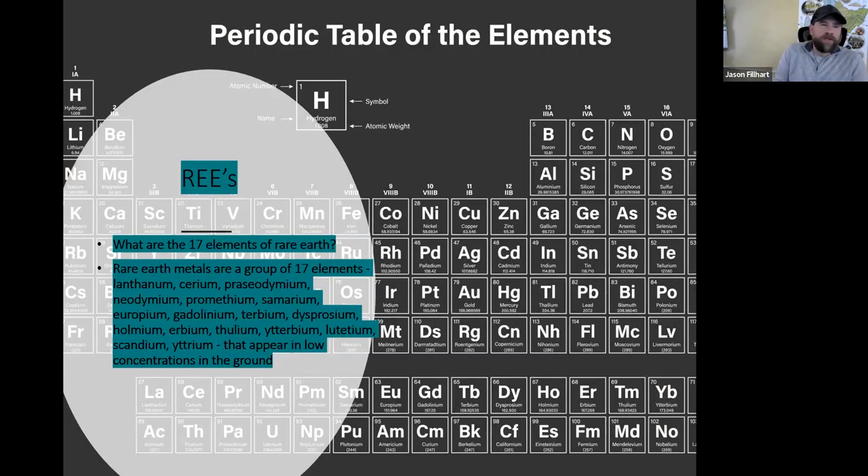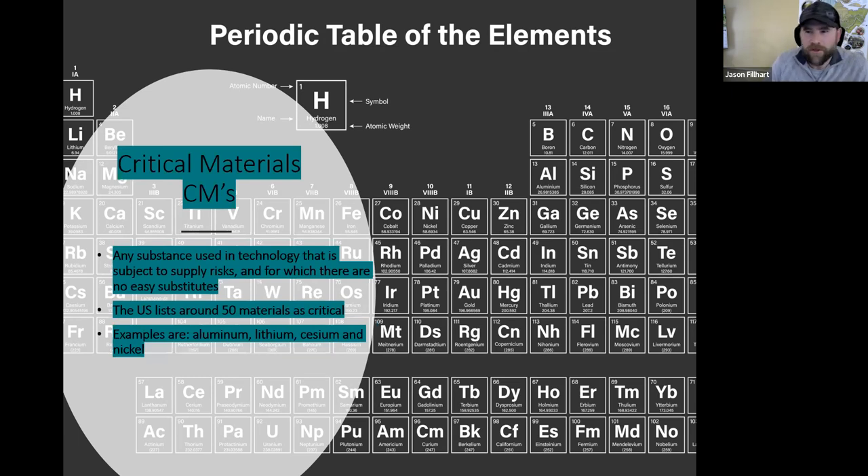So what are rare earth elements? There are 17 of them, and they appear in low concentrations in the ground. On the topic of rare earth production — why is this such a hot topic? The major reason is that China accounts for around 80% of our supply. As you can see from this graph, the US does produce some rare earth; however, we are way behind China and Australia, sitting in a distant third place as far as rare earth production goes.